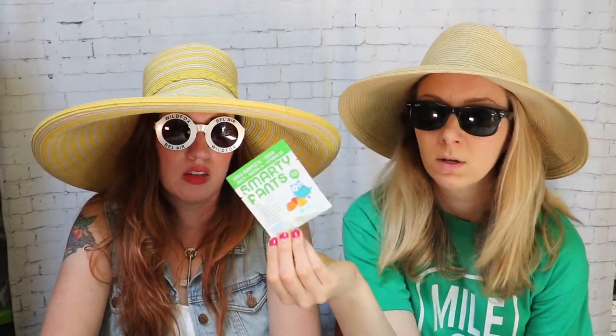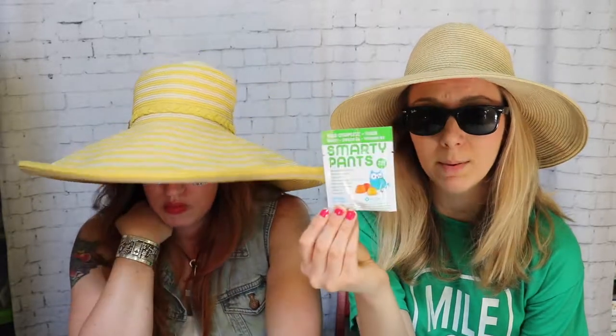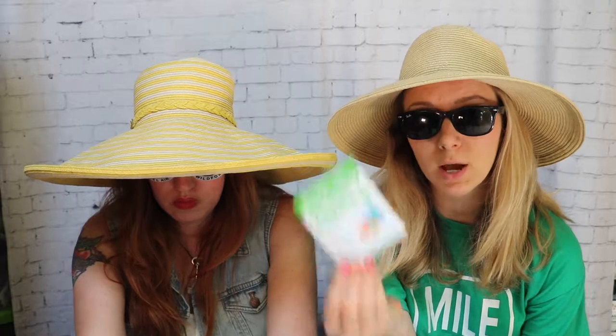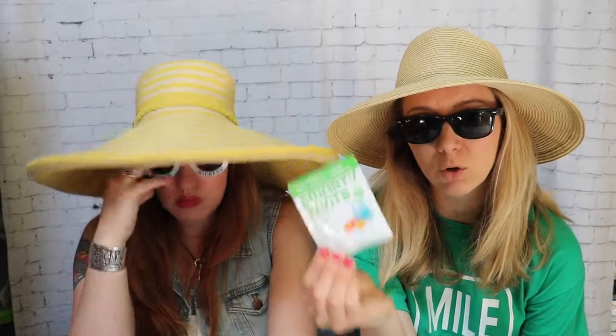I should have mentioned this earlier when talking about supplements — don't forget your kids' vitamins. A lot of people are giving their kids gummy vitamins now, which is awesome. However, those bottles are huge and take up a lot of room in your suitcase. So grab a couple of the individual packets of your kids' multivitamins to make sure they're getting their vitamins while you're traveling. Don't forget your vitamins!